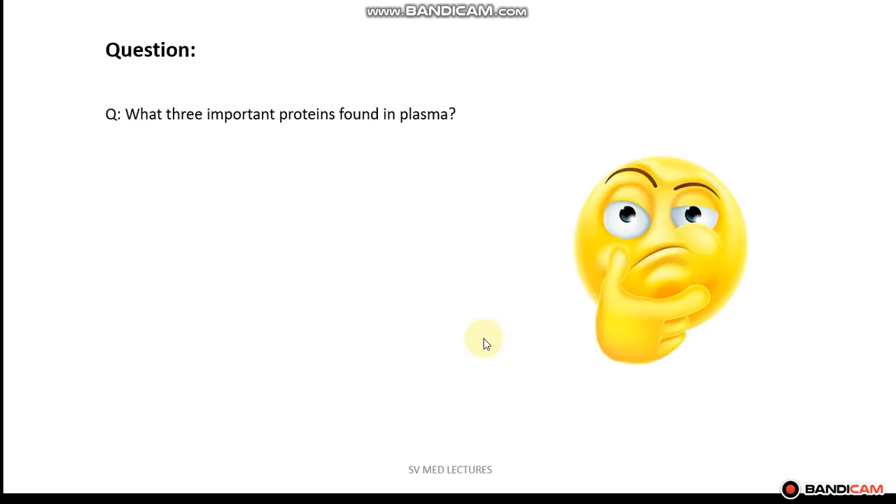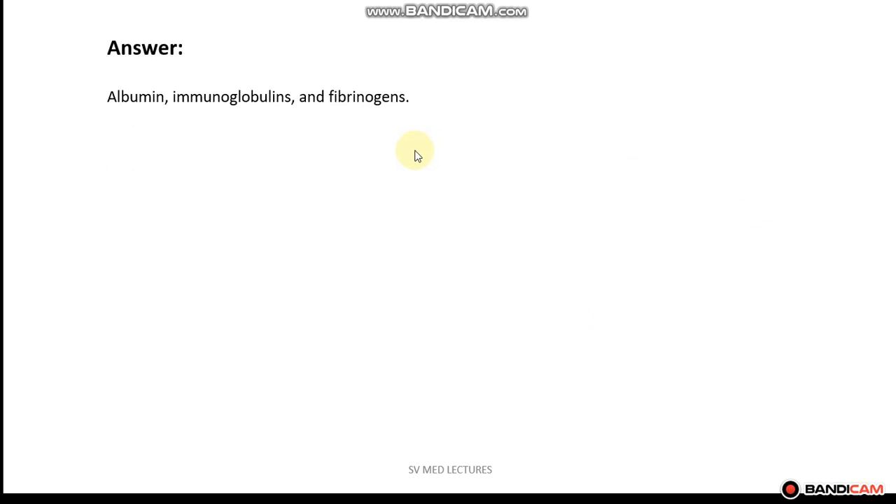So let's recap. What are the three important proteins found in plasma? If you said albumin, immunoglobulins, and fibrinogen, then you are correct.